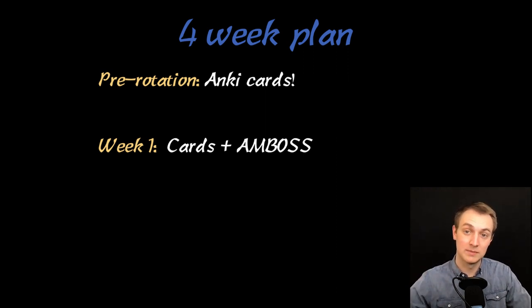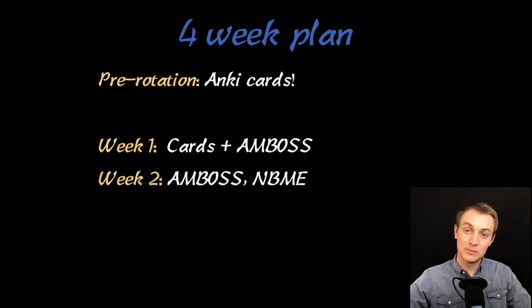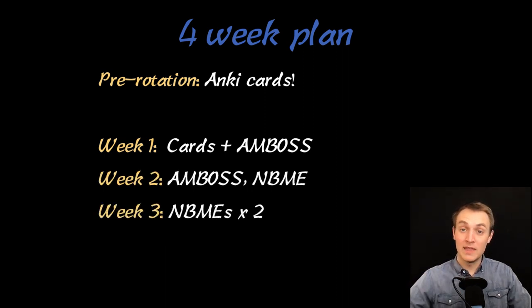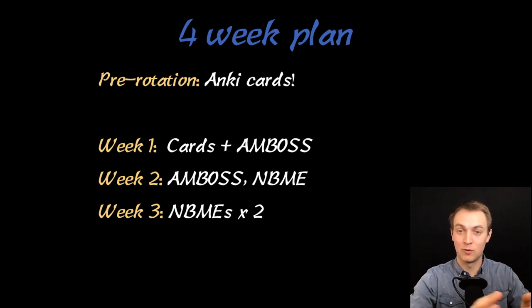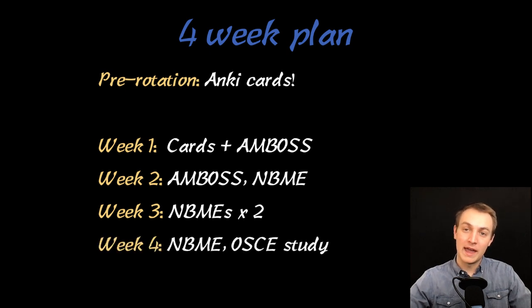I was doing two blocks some days. Week two, I did more Amboss and then an NBME on my day off. Week three, that's when I started inpatient — I did two NBMEs and broke them up: 50 questions long, so I'd do 25 one day and 25 the next, which was about four days' worth. Week four, I had enough time to do one NBME, then started the OSCE. This was actually over Thanksgiving break, so my shelf exam was on the Wednesday before Thanksgiving, which shortened the amount of time I had to study. It was a difficult shelf exam.